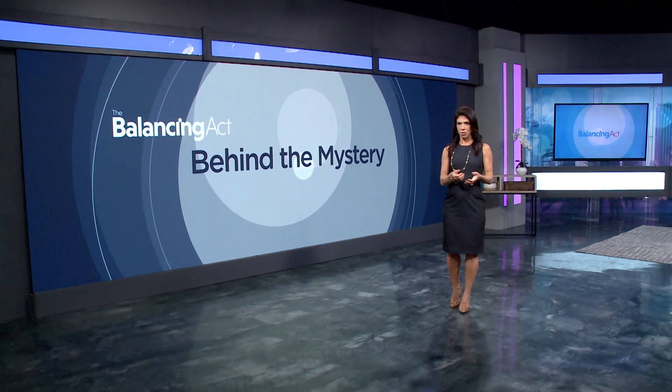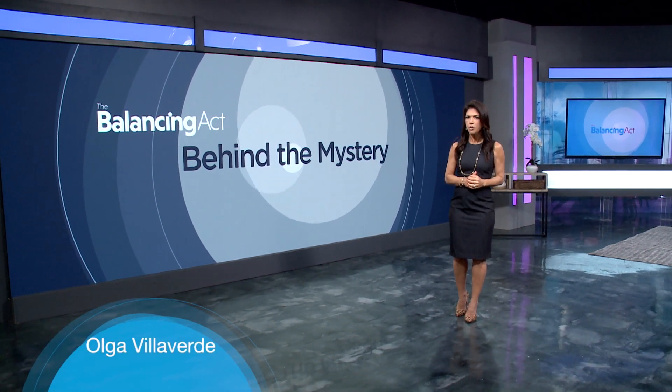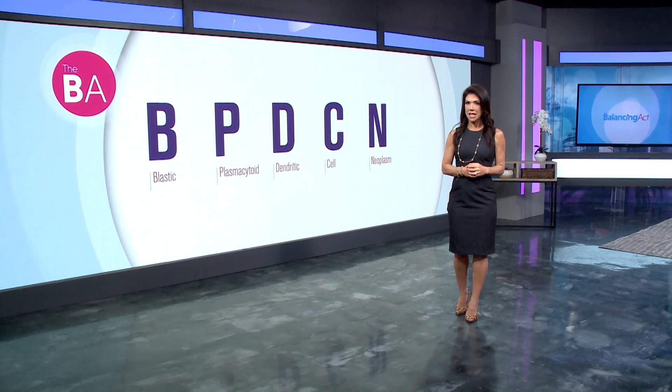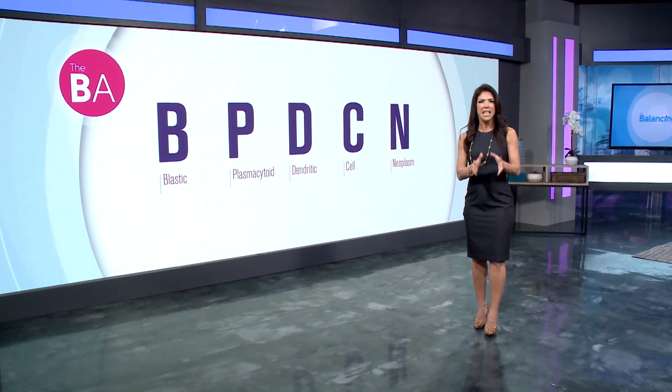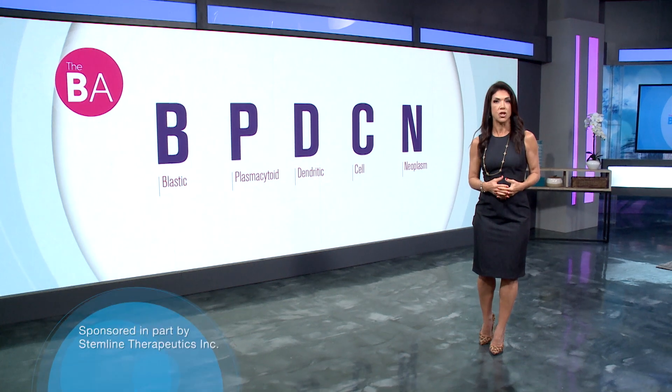Welcome back. Next on Behind the Mystery: a disease that is often misdiagnosed and affects at least 500 to 1,000 patients each year in the US. Blastic Plasmacytoid Dendritic Cell Neoplasm, or BPDCN, is an aggressive and often fatal blood cancer that can mimic a dermatologic or skin condition.